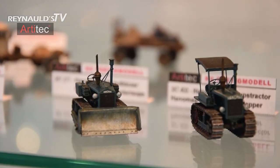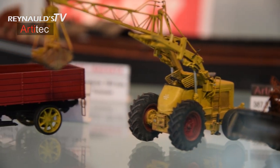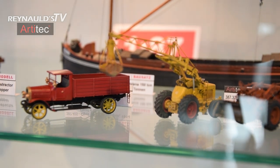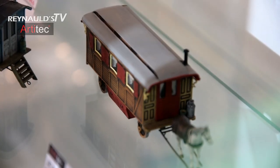Now we come to our civilian program. First you see here the Rust in Peace series — it's our normal program, but we make them like they're completely rotten and wrecked. Here you see a very famous German bulldozer from the 1930s. You see the Opel truck — we already discussed the military version, but this is the civilian version. Then we developed some wagons — circus wagons or gypsy wagons — that were traveling around in Europe in the 50s and 60s. Nowadays they have completely disappeared.